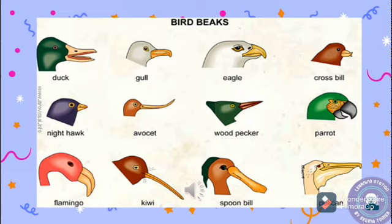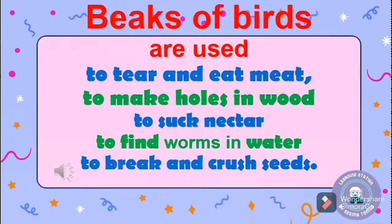These are pictures of a few birds with different types of beaks. Let's have a look. The birds are: duck, girl, crossbill, nighthawk, avocet, woodpecker, parrot, flamingo, kiwi, spoonbill, and pelican.